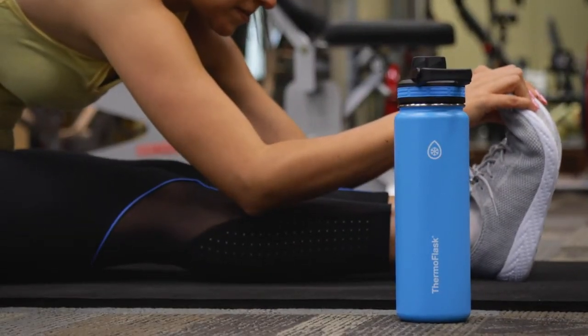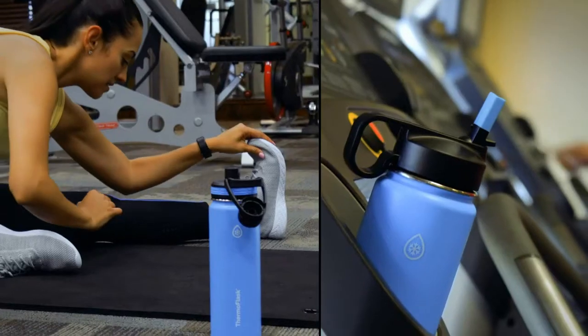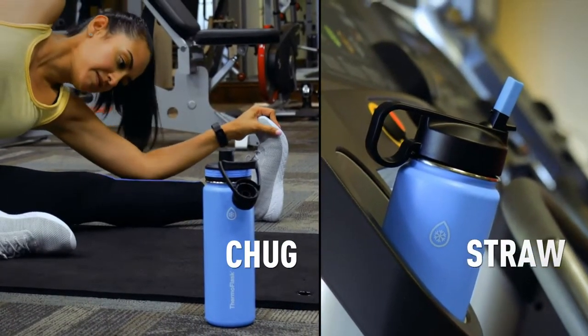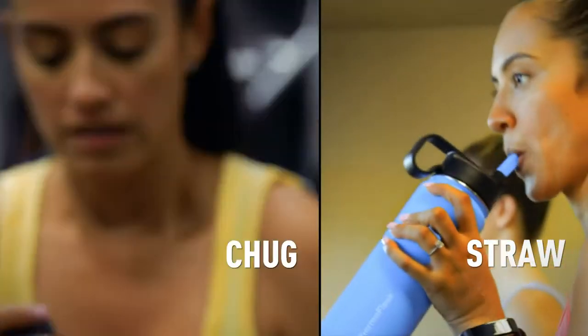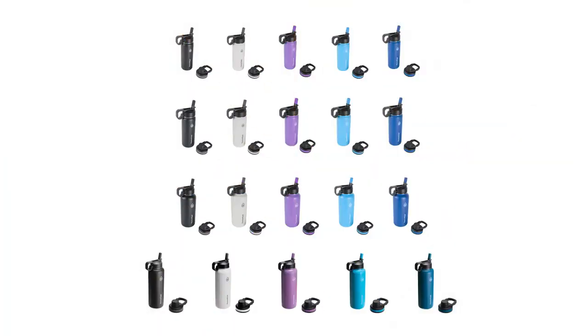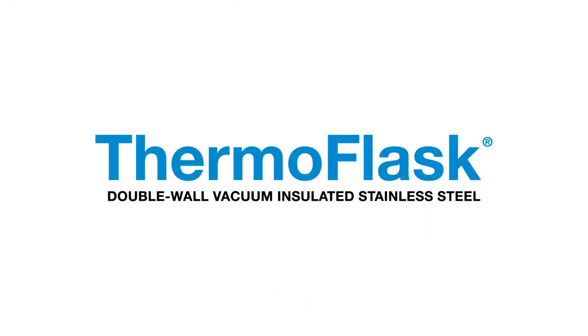This Thermoflask water bottle comes with two lids: an innovative leak-proof chug lid for when you're feeling the burn, and a leak-proof straw lid for easy sipping. They both allow easy one-handed drinking. Thermoflask bottles are available in a variety of colors and sizes and come with a limited lifetime guarantee.